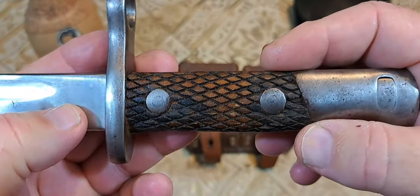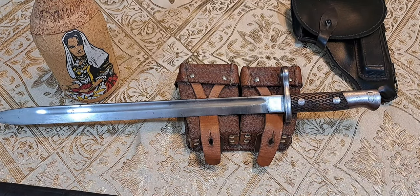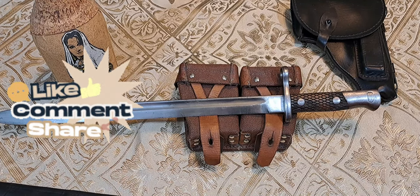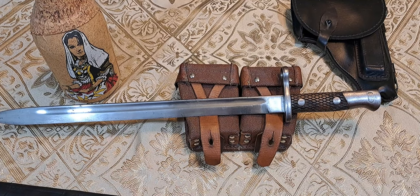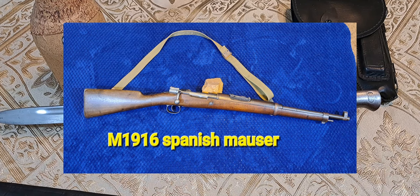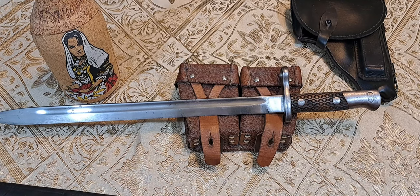This is a military bayonet made in the armory in Toledo, and it's called the M1913 because that was its inception date — 1913. The knife was designed for a couple of different rifles. One was the Model M1895, the old bolt-action Mauser, and the shortened version of that Mauser was the M1916. We call those Spanish Mausers. The Mauser shown in the picture is a Spanish Mauser.